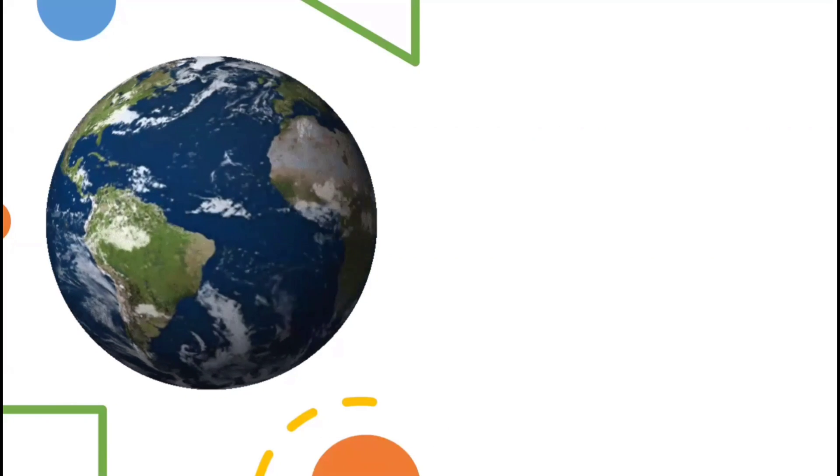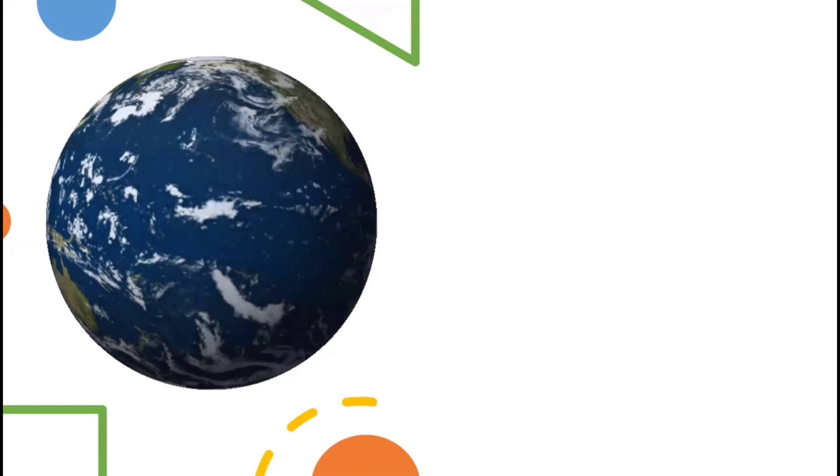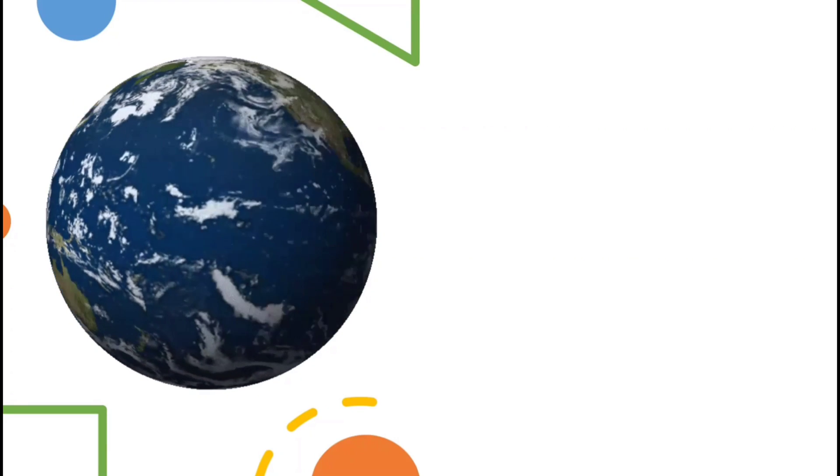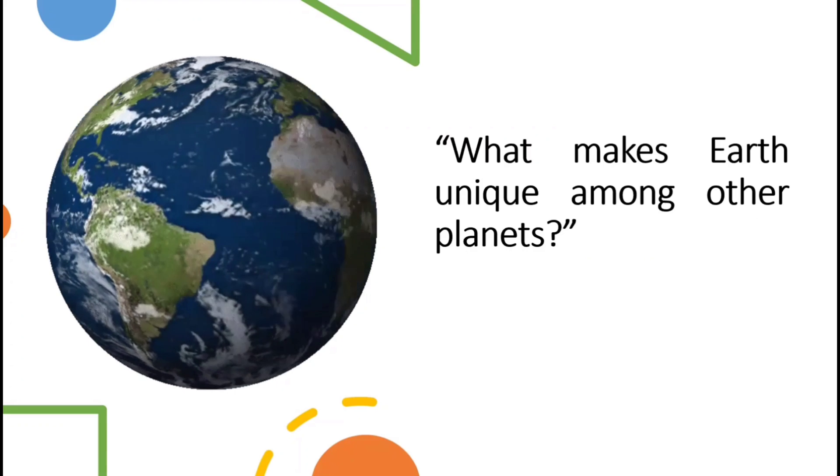Earth is also called the blue marble because it looks like a blue globe encircled by swirling white clouds as seen from outer space. As of today, Earth is the only planet in the solar system that is habitable, or where living things can exist. But the question is, what makes Earth unique among other planets?